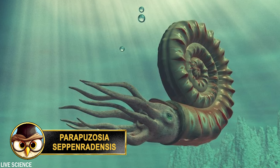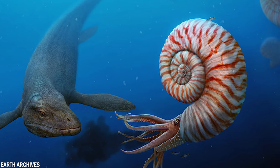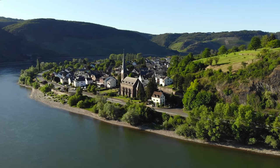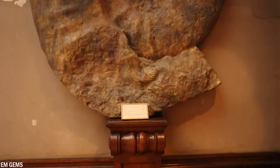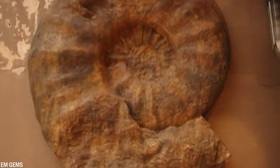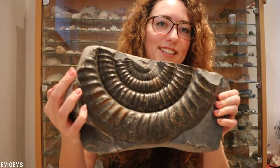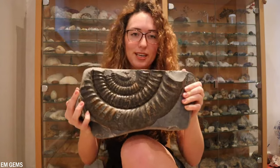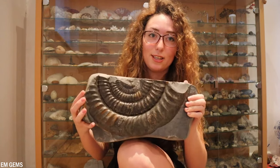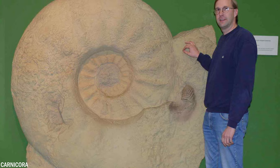Parapuzosia seppenradensis is an extinct species of ammonite that lived during the late Cretaceous period, approximately 83 to 71 million years ago. It inhabited the marine environments of what is now Westphalia, Germany. It's the largest known species of ammonite, with a shell that could reach up to 4 feet or 1.2 meters in diameter and weigh over 220 pounds or 100 kilograms. However, it's unclear whether the ammonite was a fast swimmer or mainly lived on the seabed. The exact size is a matter of debate, but scientists agree there were no larger ammonites than this one.